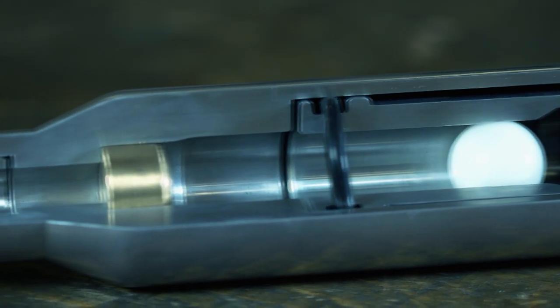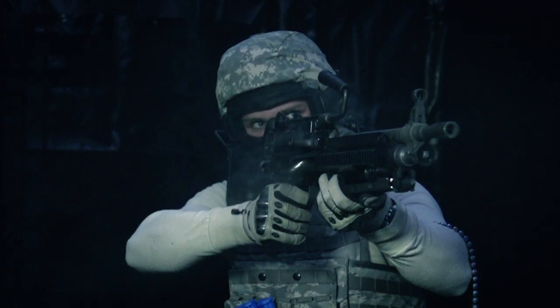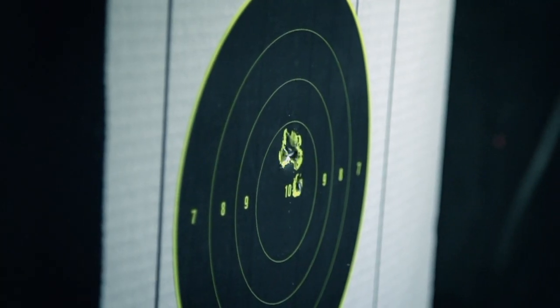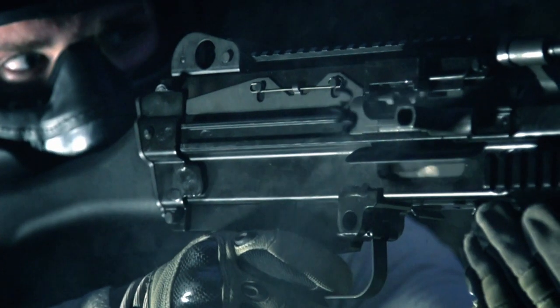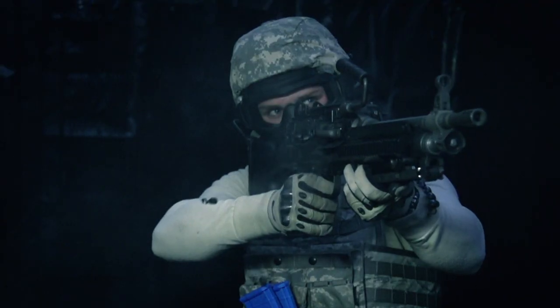Simulated ammunition is a cross between a bullet and a paintball. It fires like real ammo. It hurts. It leaves a mark. And it lets soldiers know with dead certainty if they've hit their target or become one.